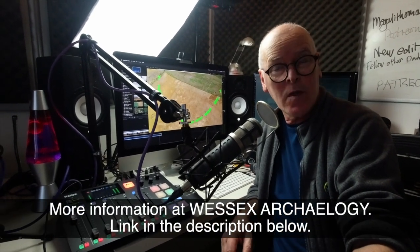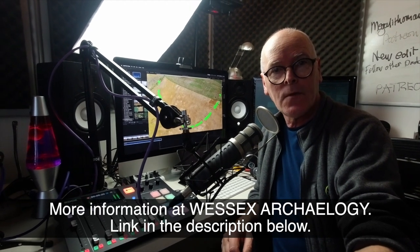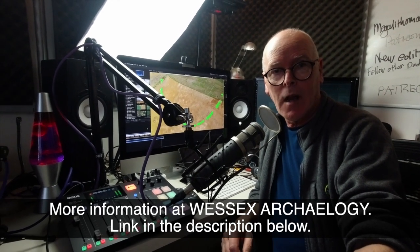Well then, so there you have it. Hope that was interesting. And if you didn't know there was such a thing as Riding Court Farm Causeway enclosure before, you do now. OK, see you next time. Bye-bye. Thank you for watching this Prehistory Guys show — there's loads more to watch on this playlist. If you'd like to receive updates about when we publish new content, hit the subscribe button. And you can unlock even more content by becoming a Patreon supporter.